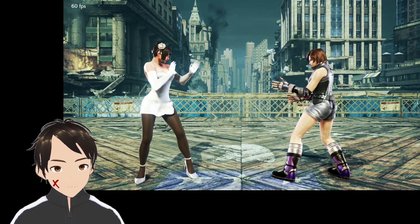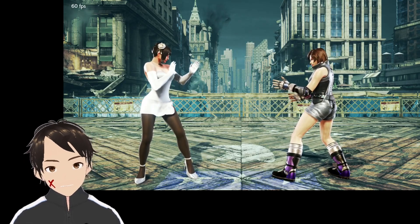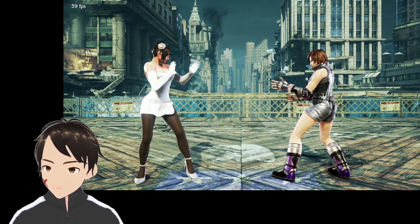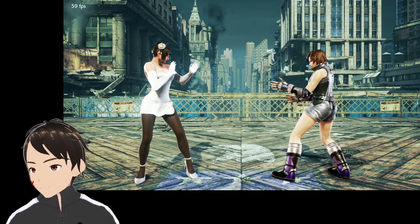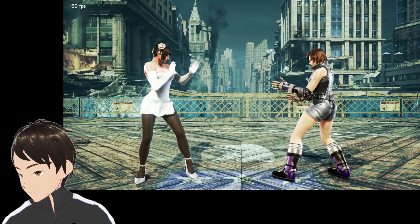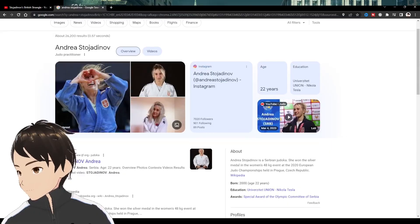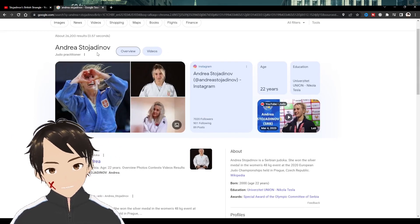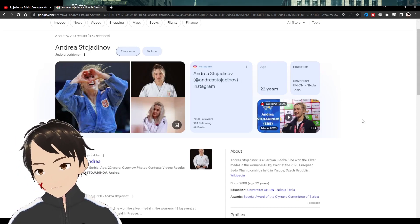Hey guys, welcome to my channel — this is Nijisa Yes — and today we're gonna take a look at a Tekken move being used in real life in a competition. The person using this move is none other than Andreas Tojak Dinovic.